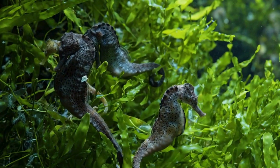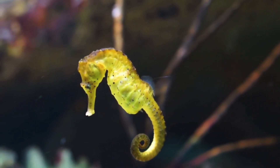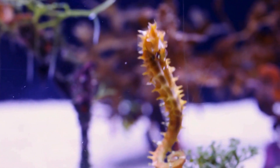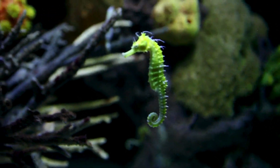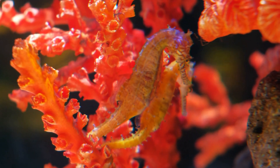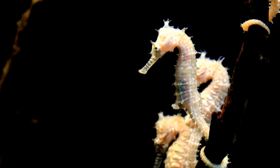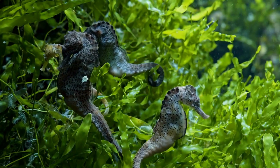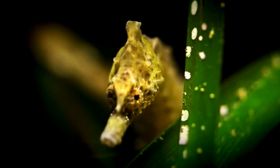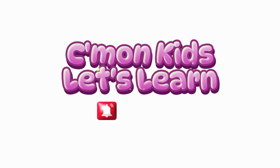Down in the deep where the seaweed sways, lives a funny little creature in a glittery haze. Got a curly tail and a snout so neat, seahorse glides within so sweet. Hey little seahorse, don't you ride the waves, twisting and twirling through the ocean caves. Magic in your motion and dreams in your eyes, dancing with the dolphins under starry skies. Subscribe for more videos!